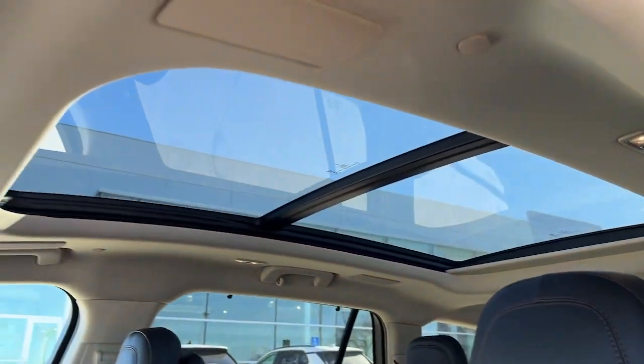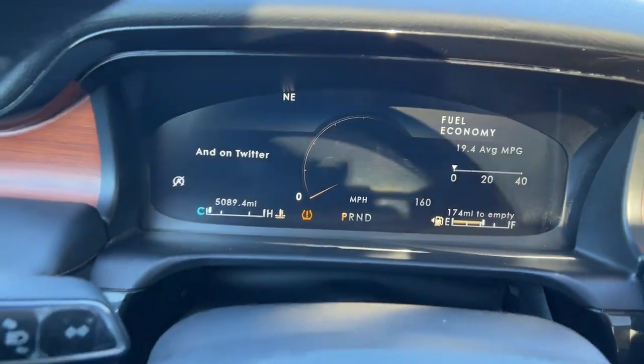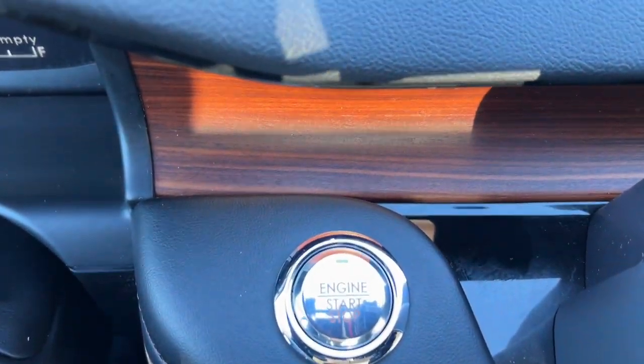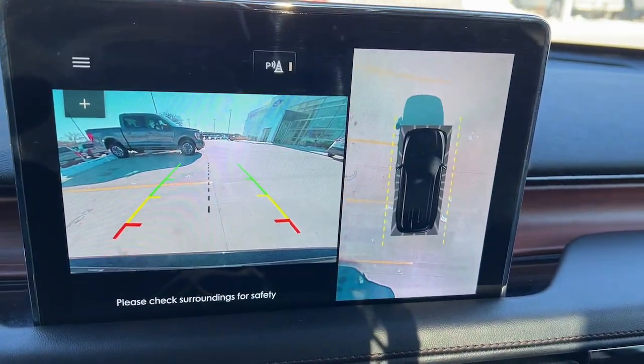The following are some of this vehicle's highlighted options: head-up display, panoramic roof, navigation system, keyless entry, power liftgate, premium sound system, fog lamps, adaptive cruise control, heated mirrors, heated rear seat.